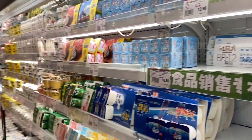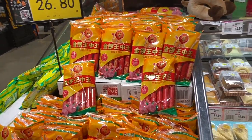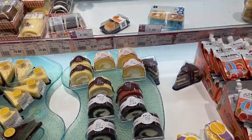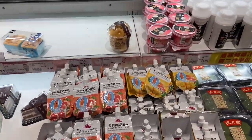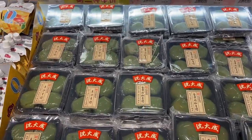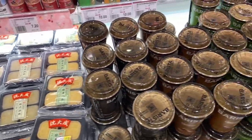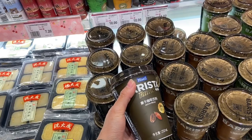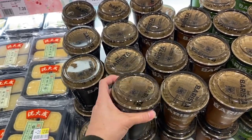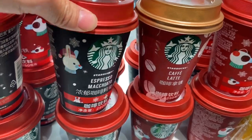All yogurt here. They also have hot dogs, cakes good for one person, and juice. I'm not sure what this one is, but it's made of glutinous rice. And then we have coffee — ready-to-drink coffee.